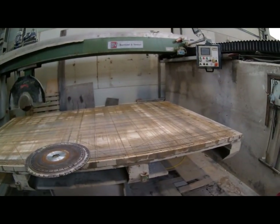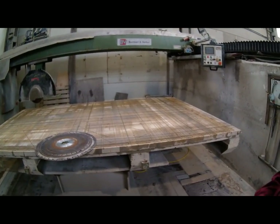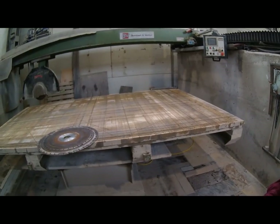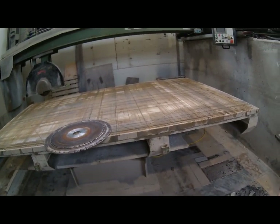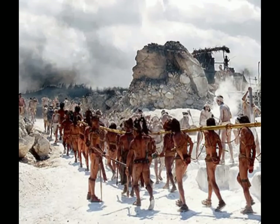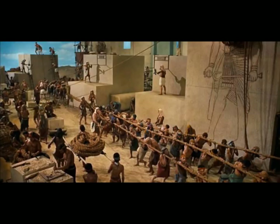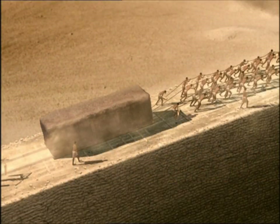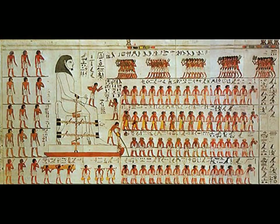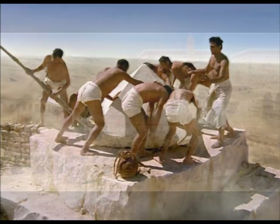Может быть, где-то есть более современное оборудование, более приспособленное под такие задачи. Честно говоря, я работал на более совершенных станках, и то мы такую вещь с трудом сделали. Но это ещё надо иметь в виду опыт сотрудников — он тоже должен быть немалый.